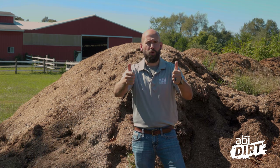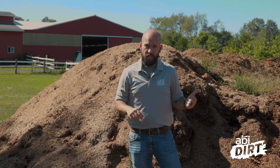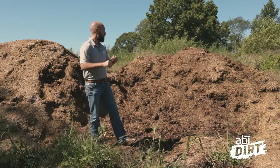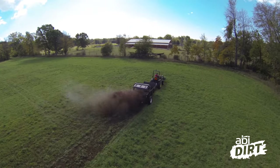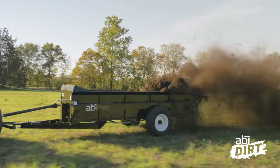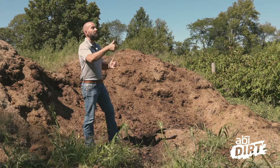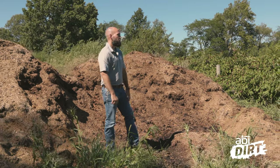Or your other option — like on this property here — rather than spreading every single day, because there's not a whole lot of pasture ground, they like to compost it. So pile it up, rotate the pile on a regular basis so that the manure can break down. You basically have some great black dirt by the time you're done with the composting process, and now it enriches the pasture ground even more quickly because it's already done that great decomposing work.